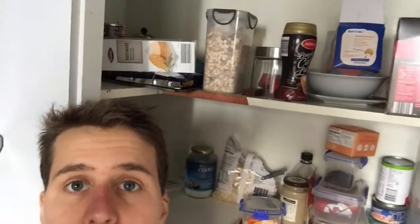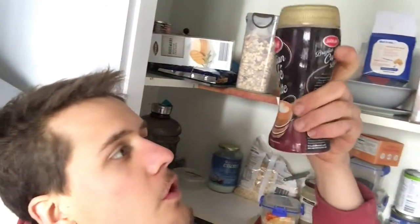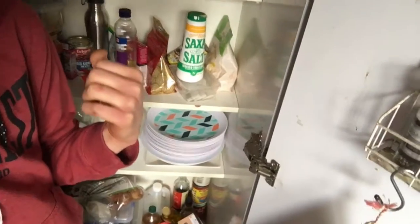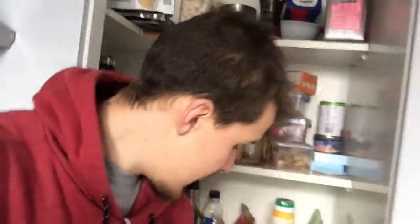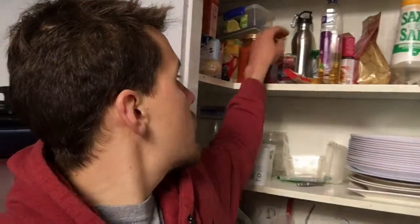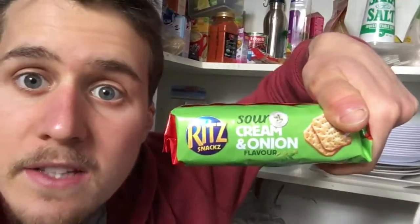Now let me show you what my housemates have got. Up here: Weetbix, mueslis, crackers, instant coffee that's got like a whole bunch of crap in it. Then down here, it's the same type of thing — there's Nesquik back there, and down the bottom there's nuts, snacks, all these other things that are temptations all the time. So if your cupboard looks more like this, you need to be getting rid of it immediately, because when you have sugar cravings and you've got Ritz biscuits there, of course you're going to fall into those traps.